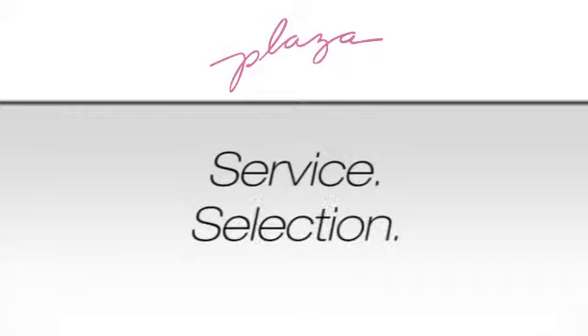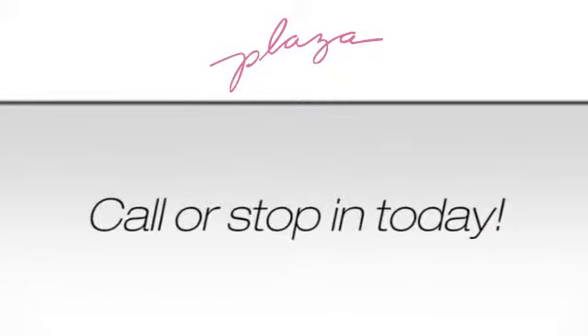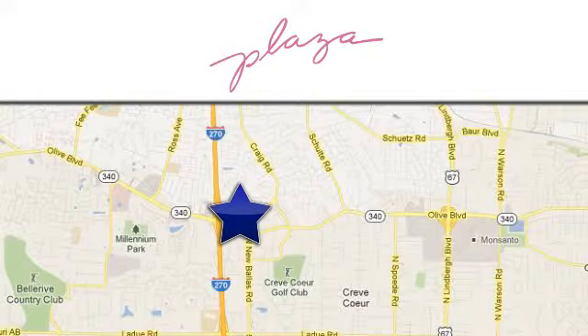Service, selection, value — only at Plaza Lexus, a better way to buy. Call or stop in today. We're conveniently located at 777 Decker Lane in Crete, Missouri.